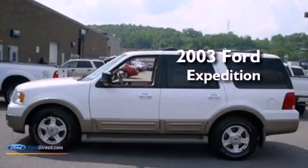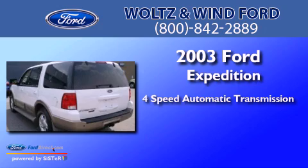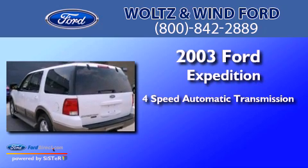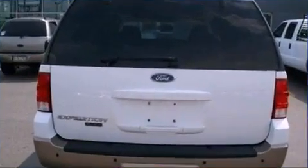This is a 2003 Ford Expedition. This SUV has a 4-speed automatic transmission, a 5.4-liter V8, and 4-wheel drive.